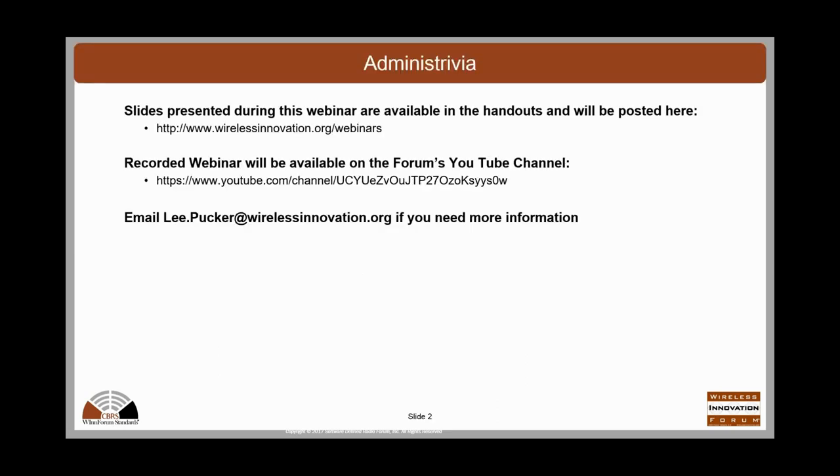The slides presented during the webinar are going to be available. They're actually in the handouts right now, but the version in the handouts has an error in it. We'll be making available a revised version of the slides later today, and you'll get a link to those sent to you. We're recording the webinar, and it'll be available on the forum's YouTube channel. If you have any questions, feel free to email me at lee.pucker@wirelessinnovation.org.